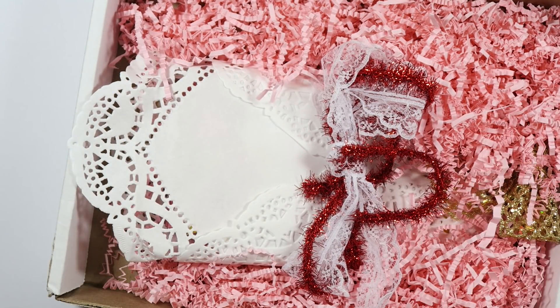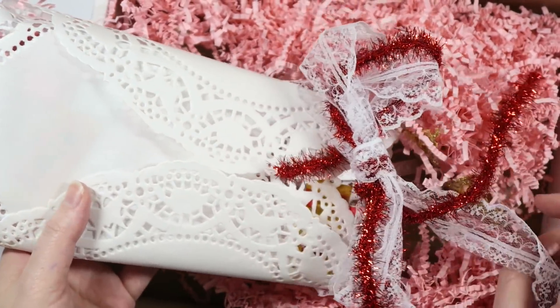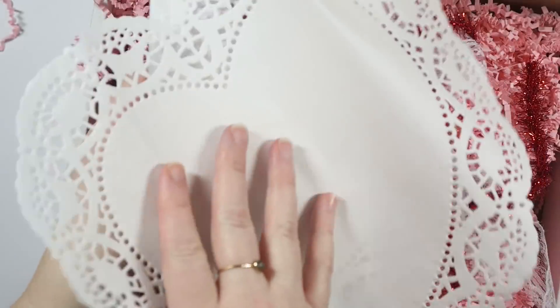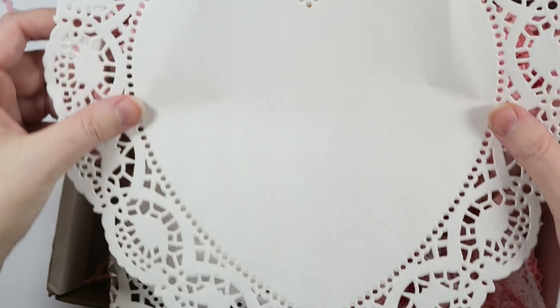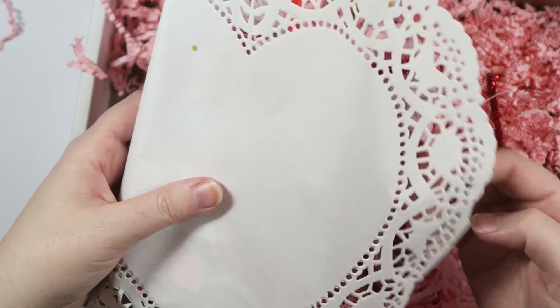You didn't have to send me anything, but I'm so excited. So let's go ahead and look in here. So there's all these crinkly bits, which is amazing. Oh look, they're like giant hard doilies. I did not even know that these existed in the world. That is amazing. Totally gonna save those.